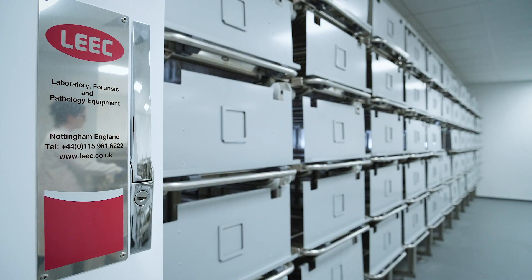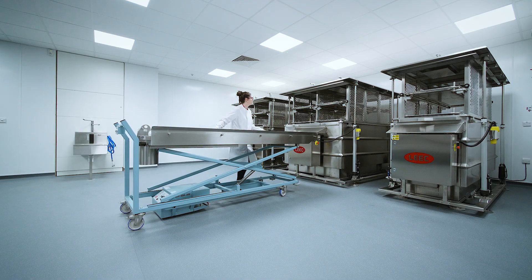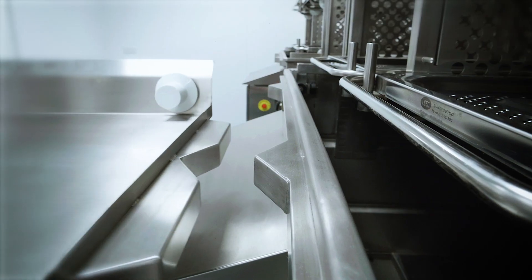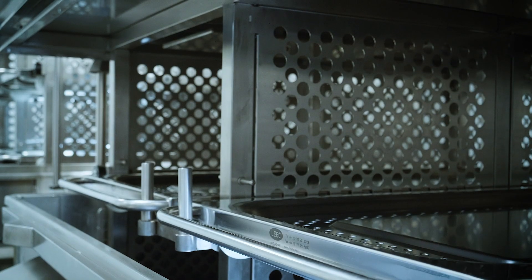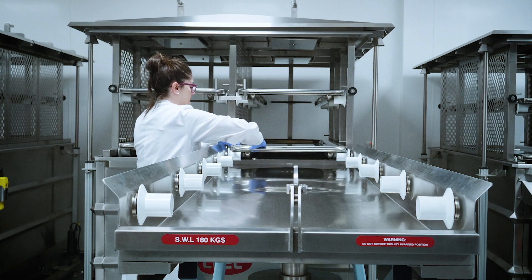We incorporated the help of Leek, who are specialists in teal embalming facilities. Leek offer a fantastic service and bespoke stainless steel equipment to facilitate teal embalming and mortuary facilities across the UK and Europe.